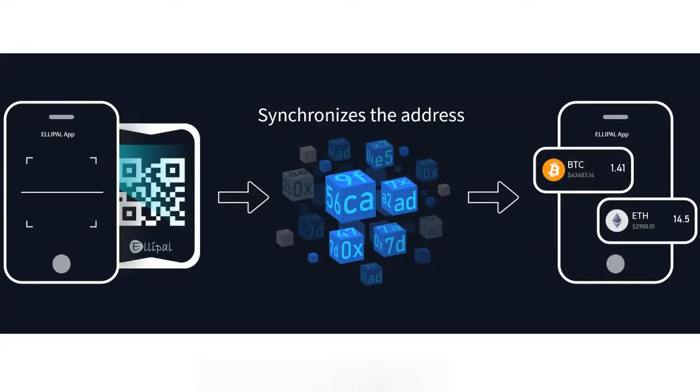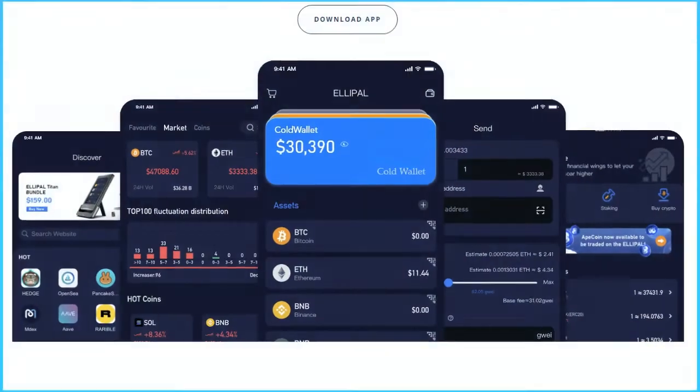How does this all work? Ellipal stores your private keys and keeps them isolated from the network. When you generate accounts with the cold wallet, the public key is synchronized to the Ellipal app, which carries out blockchain operations such as checking balance, transactions, trading, and so on. Every transaction must be signed by the Ellipal Titan cold wallet. The only way the Titan and the app communicate with each other is through secure, verifiable QR codes — that is the only connection with the world.